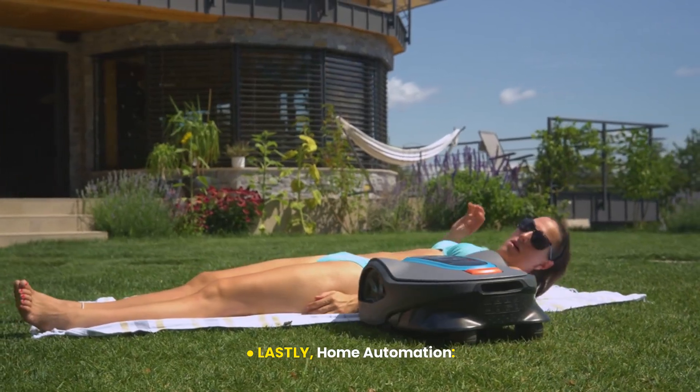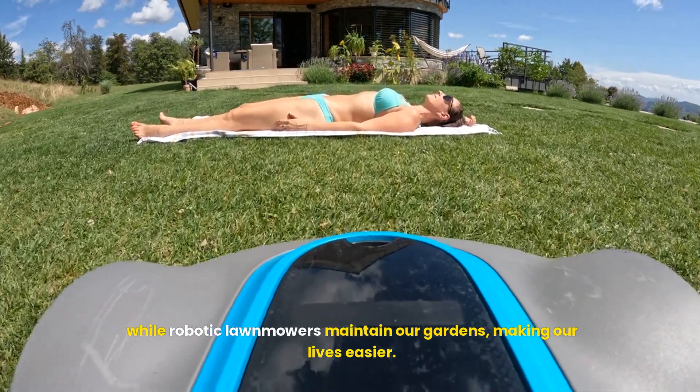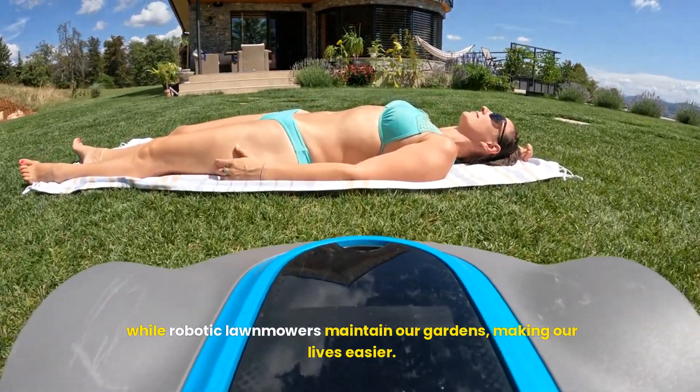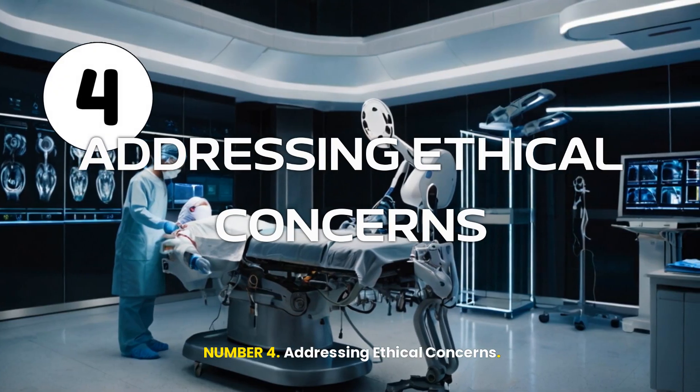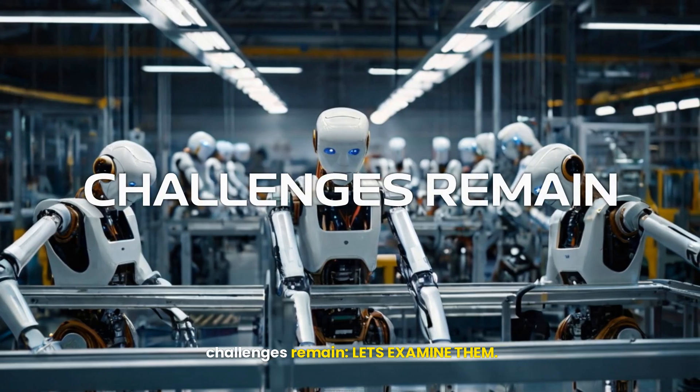Lastly, home automation. Vacuuming robots keep our floors clean, while robotic lawnmowers maintain our gardens, making our lives easier. Number four: addressing ethical concerns. While the possibilities are exciting, challenges remain.